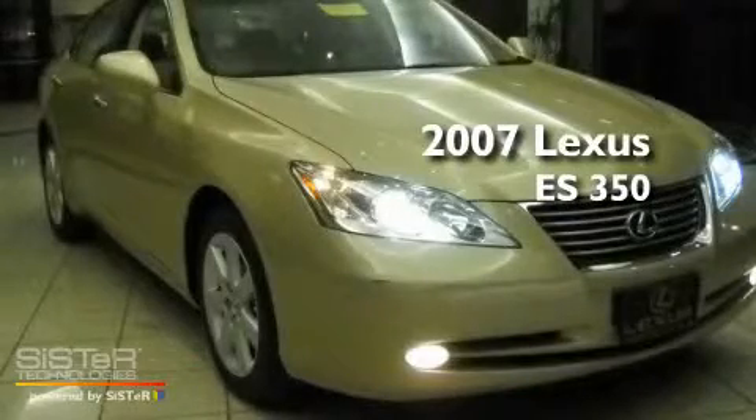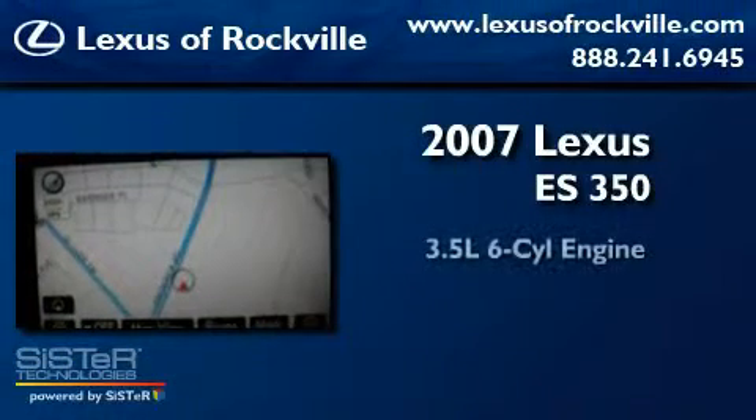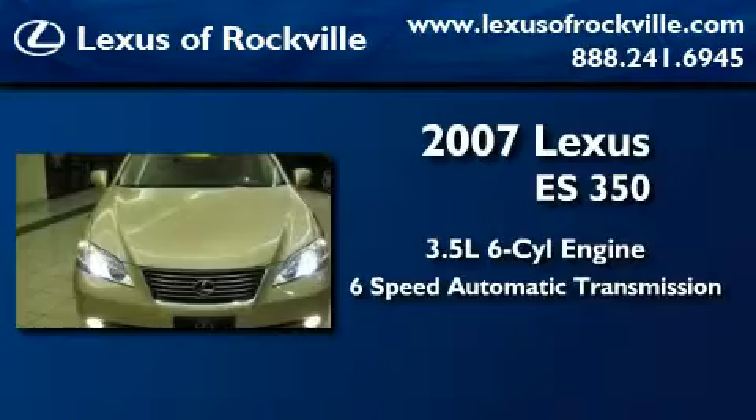This is a certified Brion 2007 Lexus ES350. It has a 3.5-liter six-cylinder engine and a six-speed automatic transmission.